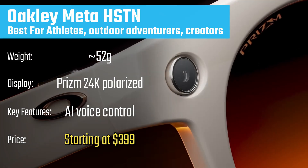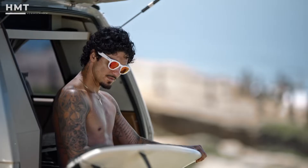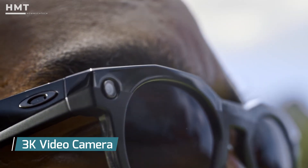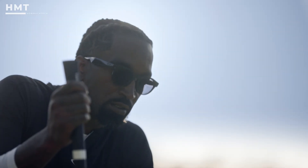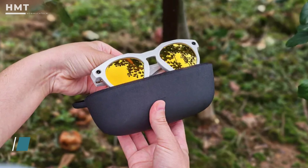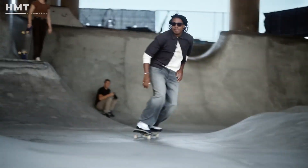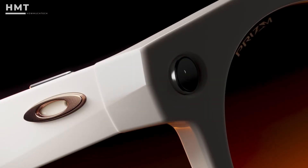And finally, at number 1, we have the Oakley Meta HSTN, which takes Meta's AI features and adds Oakley's outdoor sports expertise. These glasses feature Oakley's premium Prizm 24K polarized lenses, which enhance contrast and color outdoors. They're built for creators and athletes with a 3K video camera, improved image stabilization, and long-lasting battery life — up to 8 hours on a single charge, with a 48-hour charging case included. Like the Ray-Ban Meta, they also come with AI voice interaction, hands-free capture, and open-ear audio. But they're more rugged and performance-focused, making them ideal for hiking, cycling, or adventure travel. If you want smart glasses that excel outdoors while still looking sleek, the Oakley Meta HSTN is your best bet.